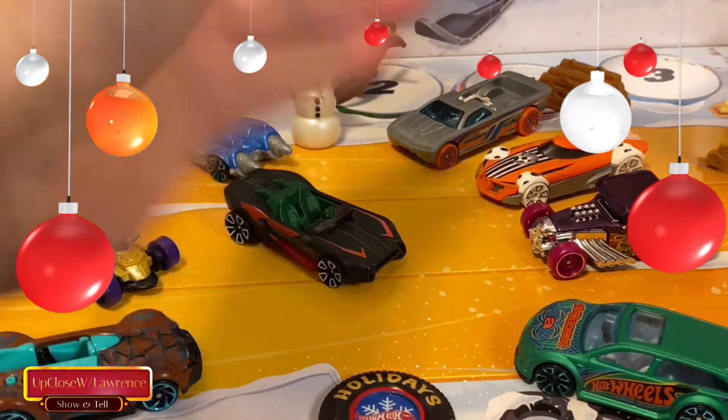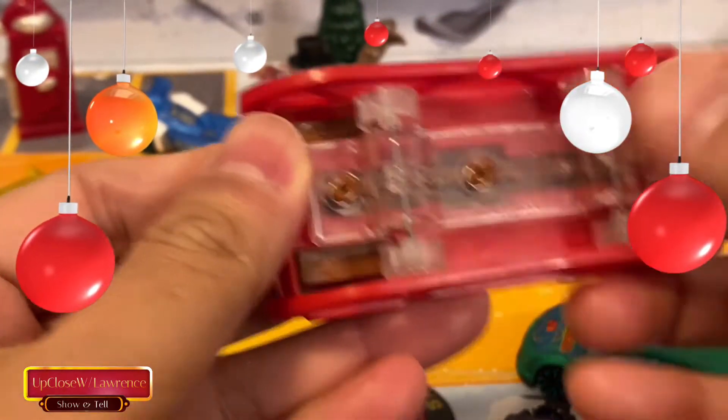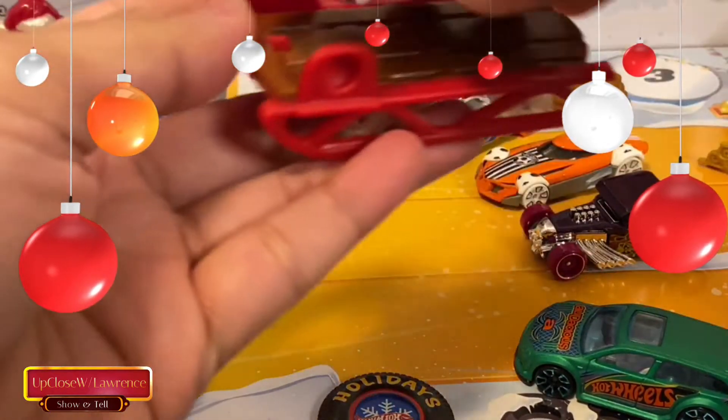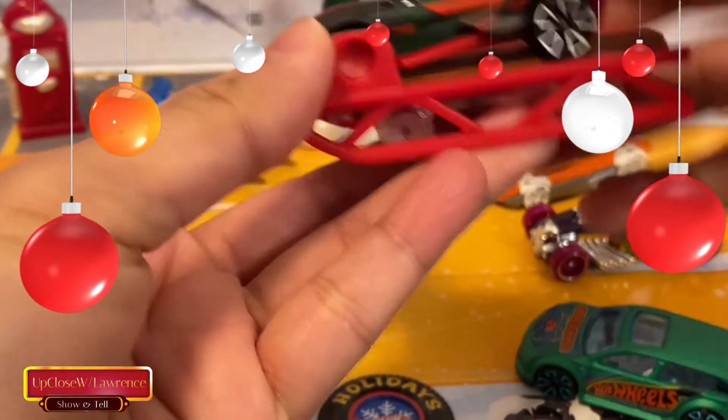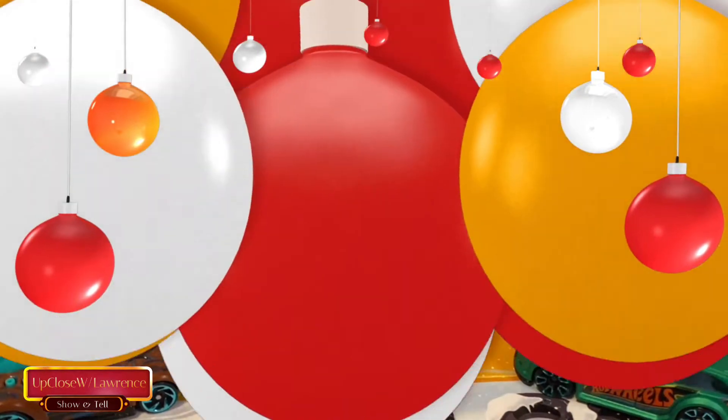The sled also has wheels, and you can put a car on top — like that. Well, that's not it, folks. So that's the Advent Calendar — Hot Wheels Advent Calendar. I also got this Rockin' Santa Sled in our local Dollarama dollar store.